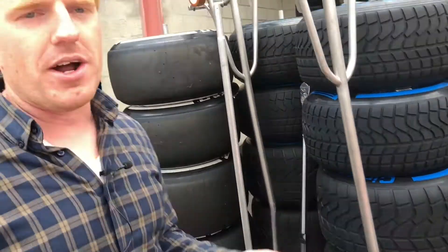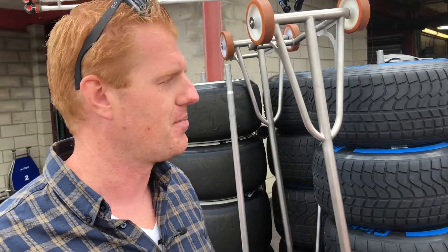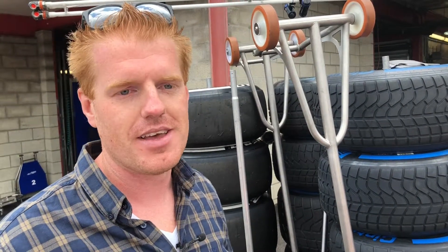Formula 1 qualifying is underway now, and when this is over the Formula 2 guys will head to the pit lane. Hopefully they'll have a good race for Russian Time. Thank you for watching and see you next time.